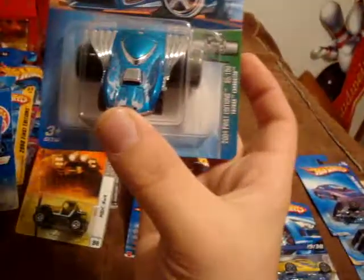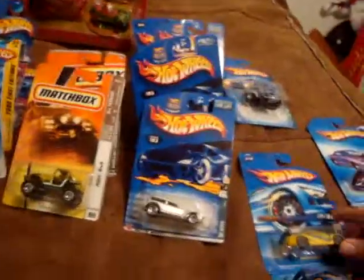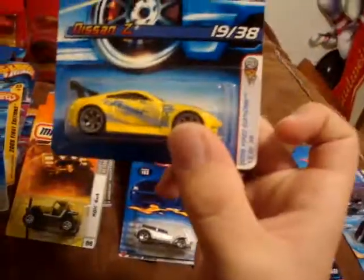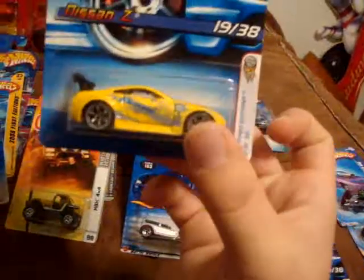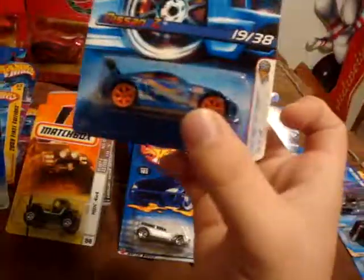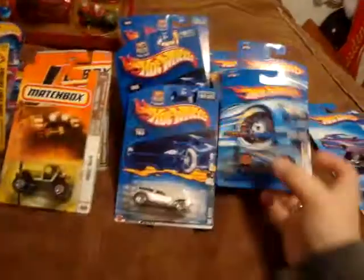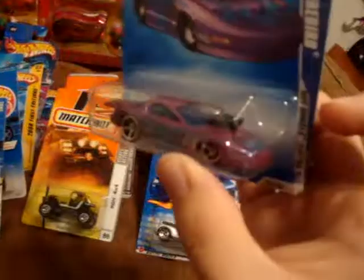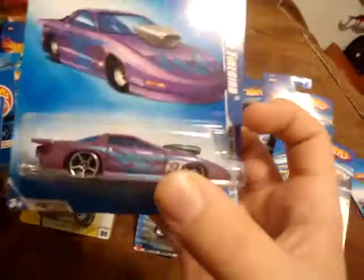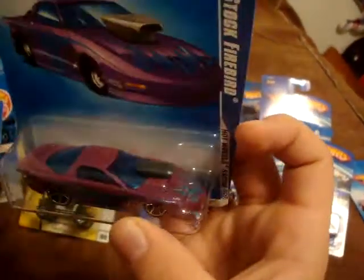The next one is the Fatbacks Exhausted in the blue. The Nissan Z from the 2006 First Edition. And then another one in the blue and orange variation. The Pro Stock Firebird — really like this color combo, with the kind of pearly blue flames and purple paint. Very cool.